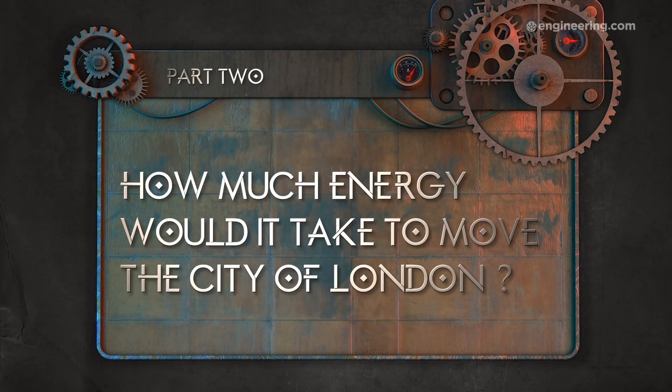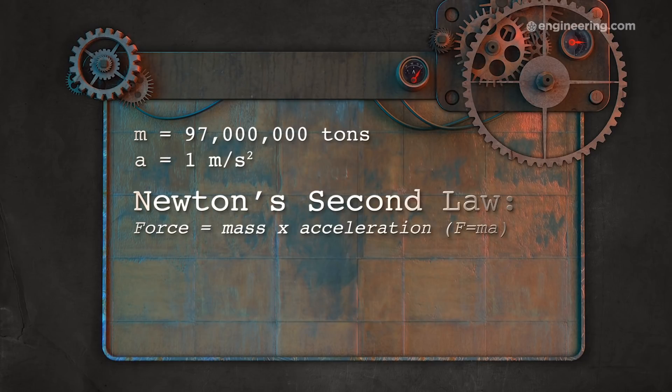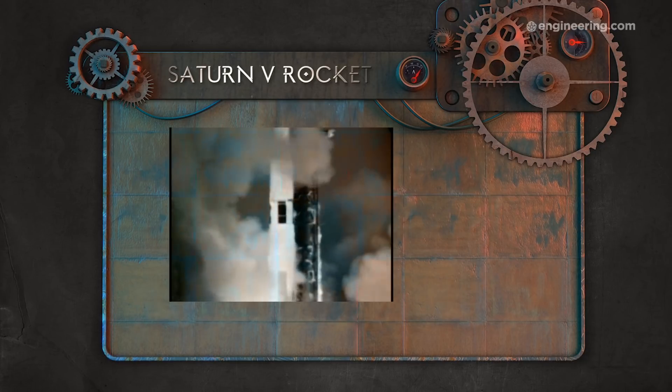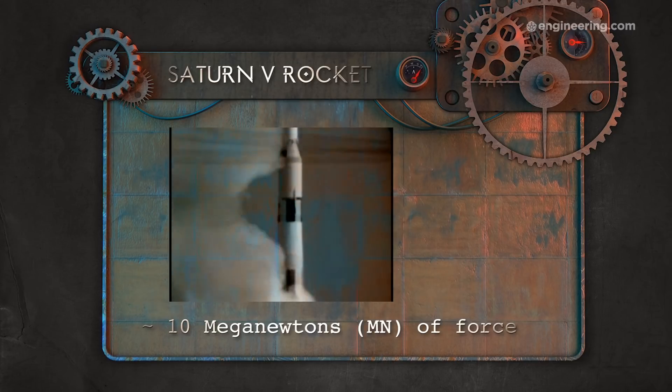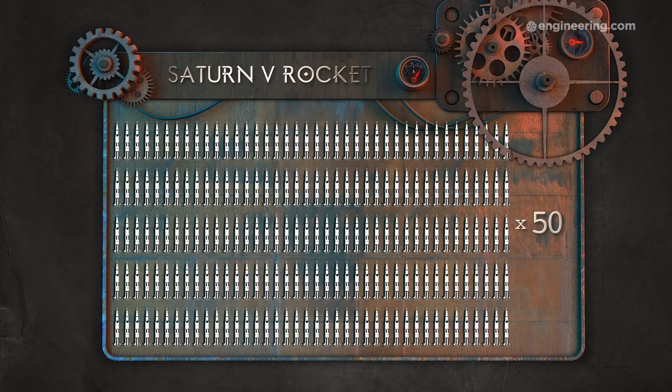Now that we have an approximate mass for the city of London in Mortal Engines, we can figure out what it would take to move it. The official schematic includes the city's acceleration and top speed. Since we have an estimate for the city's mass and know its rate of acceleration, we can use Newton's second law to calculate the necessary amount of force involved — a whopping 97 giga-newtons. At liftoff, the Saturn V rocket produced an estimated 10 mega-newtons of force. So we'd need about 10,000 of those to accelerate London at the official specified rate.